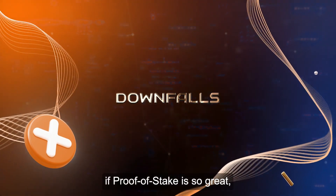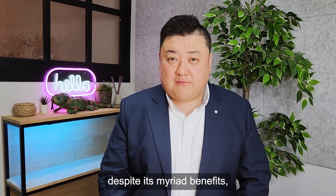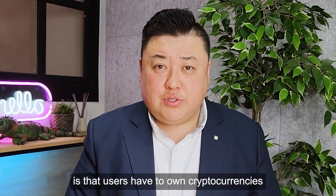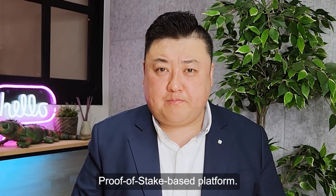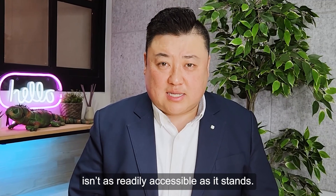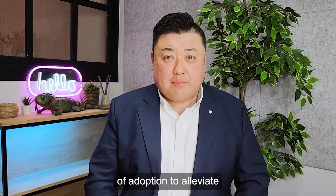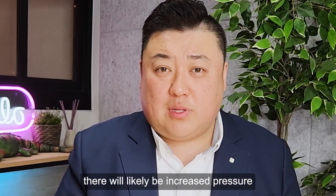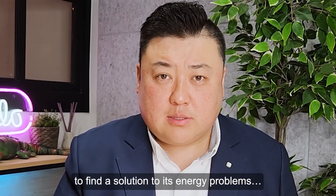You're probably wondering if proof of stake was so great, why isn't everybody doing it? Unfortunately, despite its myriad benefits, proof of stake does have some shortcomings. The most glaring problem is that users have to own cryptocurrencies native to the particular proof of stake platform. This means that a blockchain built on proof of stake consensus mechanics isn't as readily accessible as it stands. It will require a much higher level of adoption to alleviate much of the concerns around it. As cryptocurrencies become more and more mainstream, there will likely be increased pressure on behemoths like Bitcoin to find a solution to its energy problems.